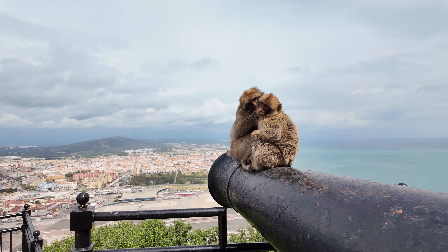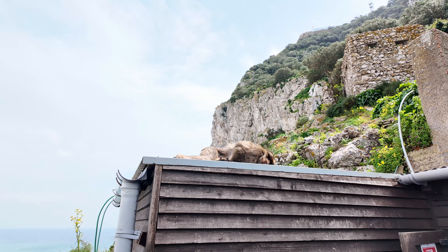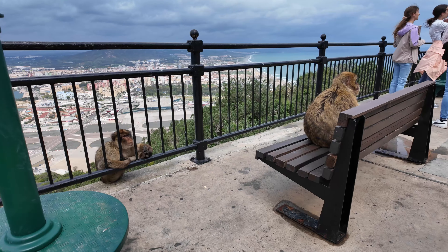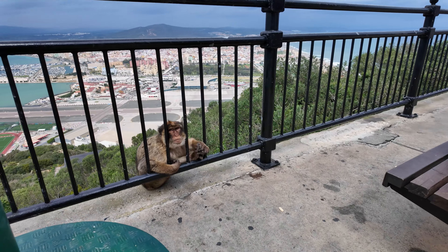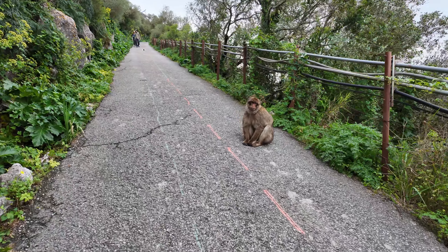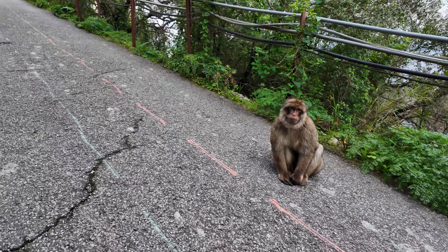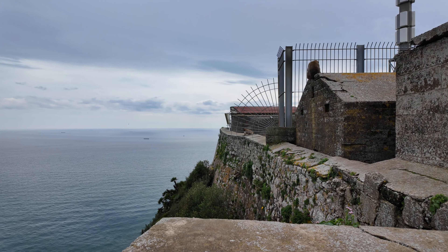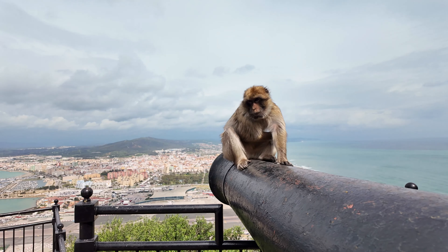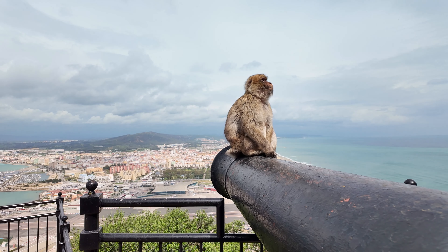Not only does the rich history make Gibraltar special, but also the many Barbary macaques that can be found there. This is the only place where wild monkeys can be found in Europe. It is unclear whether the monkeys came here naturally or were brought by humans, however it is known that they were already present during the Moorish era. Legend has it that as long as monkeys inhabit the rock, Gibraltar will remain under British control.